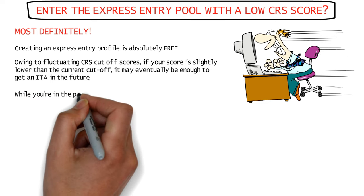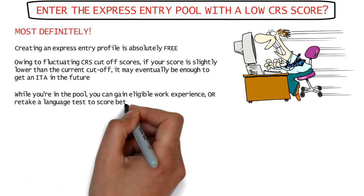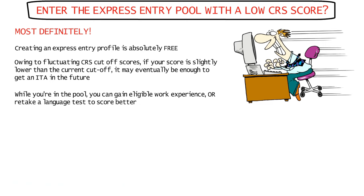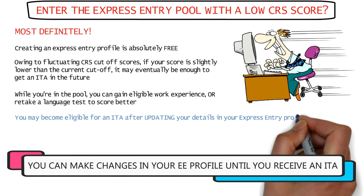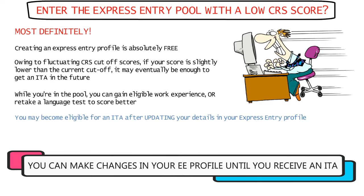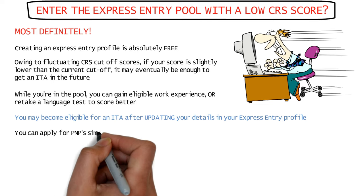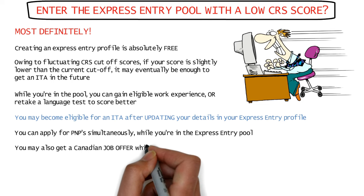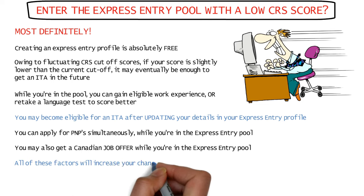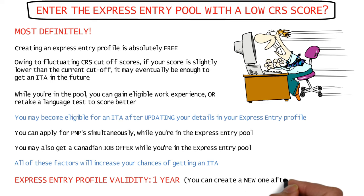While you're already in the pool, you can use any of the methods mentioned — like gaining more eligible work experience or retaking a language test — to increase your CRS score. Once you update your details or language test scores in your existing express entry profile, you'll be eligible to get an ITA with your new increased score. You may also obtain a provincial nomination ITA or a Canadian job offer while in the pool. Your express entry profile will be valid for one year, after which you can create another one.